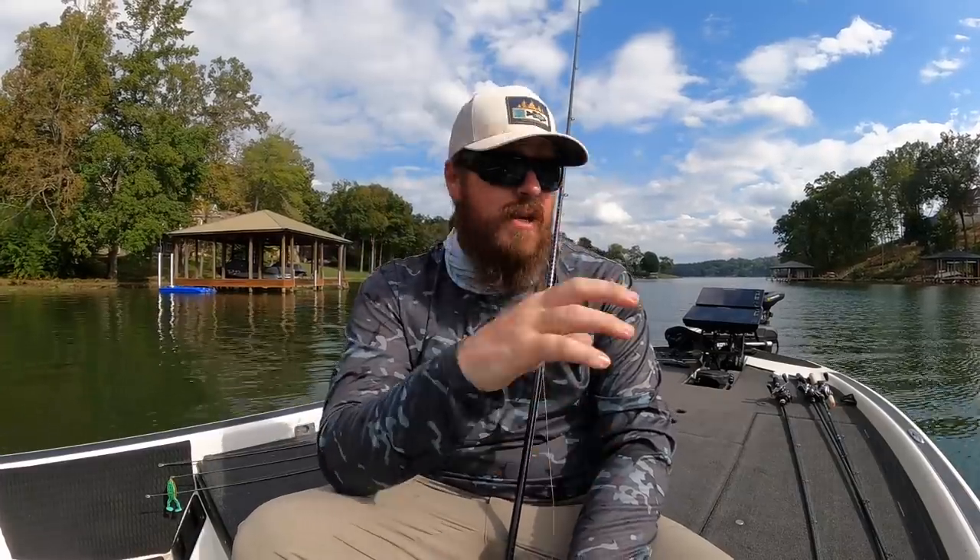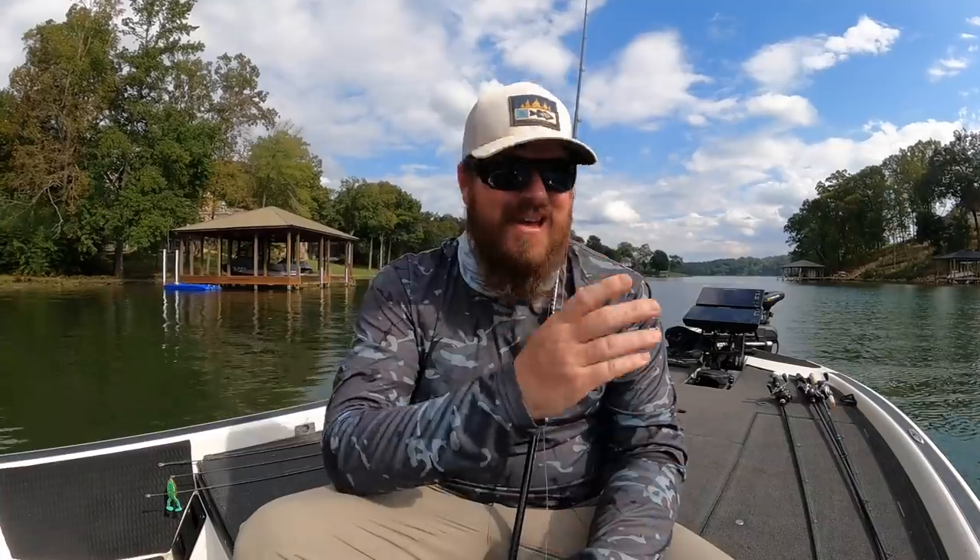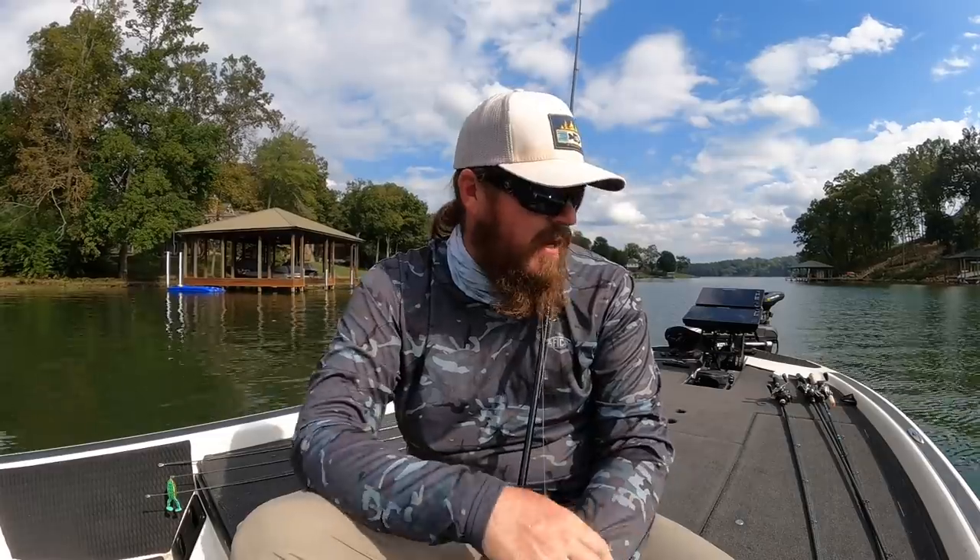I'll link in the video description the baits I was catching fish on today. I'll link a couple of those really key colors for each one — I think that'll help you — as well as the gear that I'm using, just like we always do. Guys, if you enjoyed the video, hit the like button, subscribe to the channel, and we'll talk to you soon.